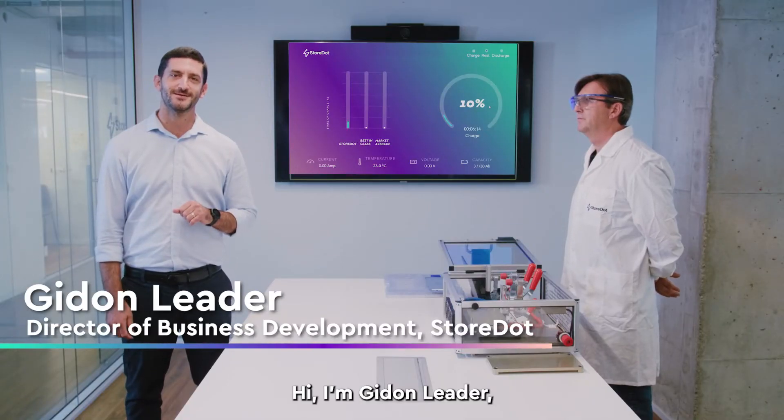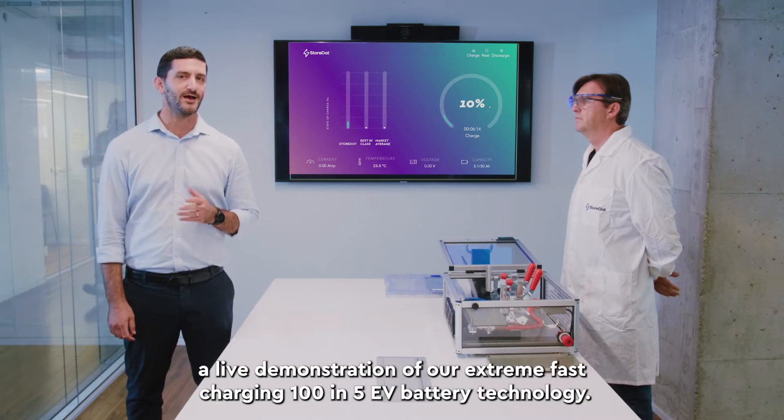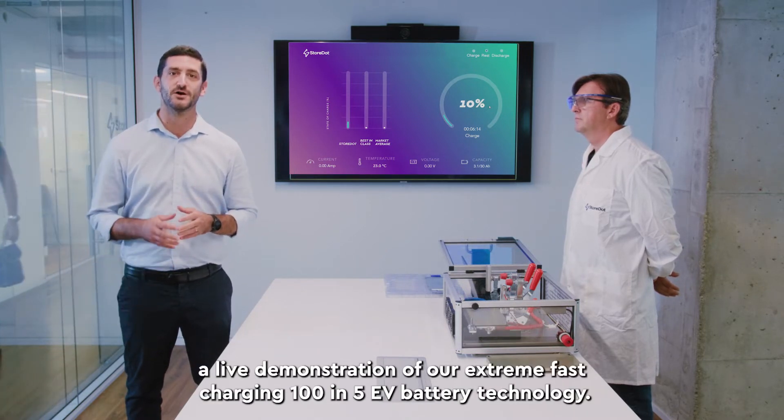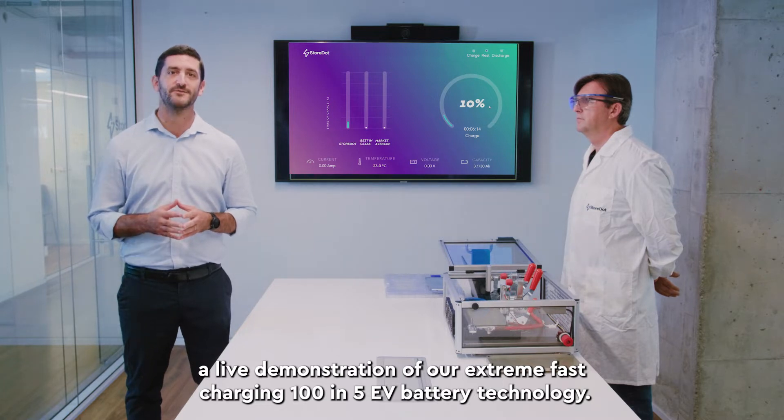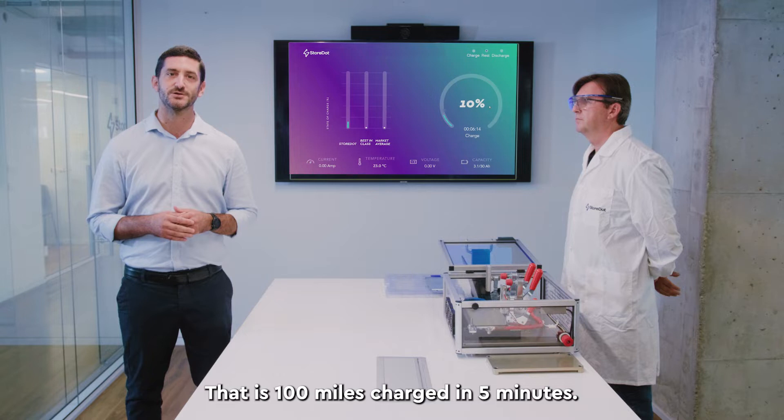Hi, I'm Gidon Lieder, Director of Business Development at StoreDot, and I'm proud to present a live demonstration of our extreme fast charging 105 EV battery technology. That is 100 miles charged in five minutes.